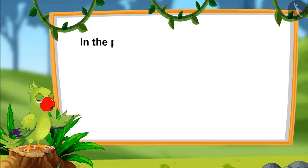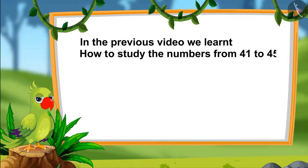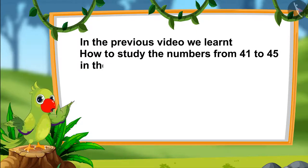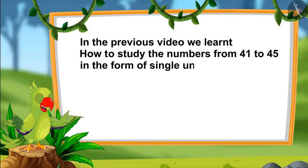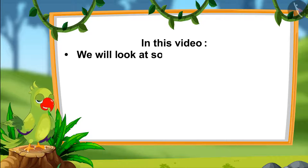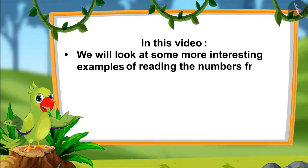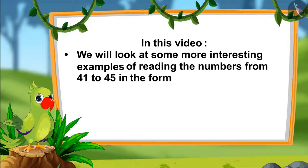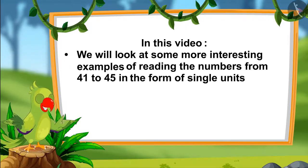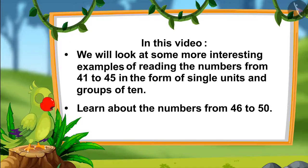Hello children. In the previous video we learnt the numbers from 41 to 45 and we also learnt how to read them in the form of single units and in groups of tens. In this video we will look at some more interesting examples of reading the numbers from 41 to 45 in the form of single units and groups of ten. Also we will learn about the numbers from 46 to 50.